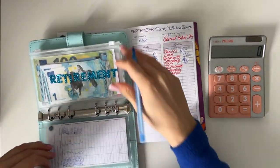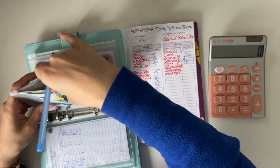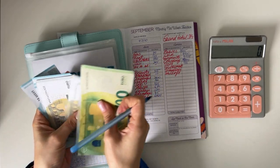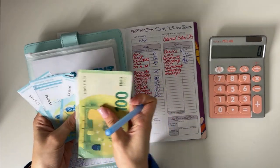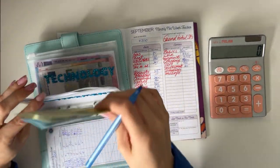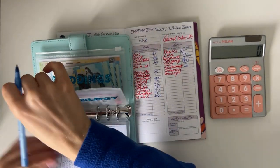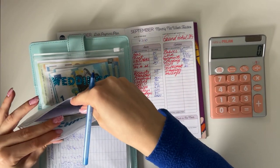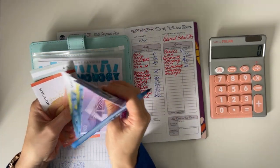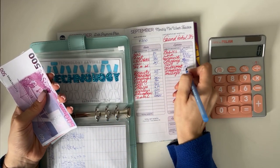Retirement has 120, 25, 30, 35, 40, 45, 50, 55, 60 — and a bit more — so 165 in retirement. Technology has 500, 520, 540, 550, 560, 565 up to 585 — so 585 in technology.